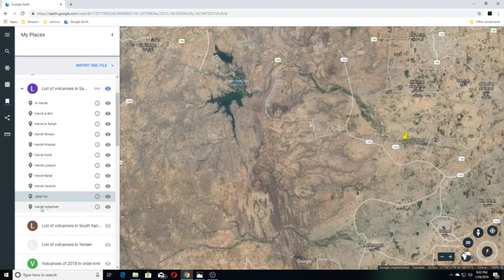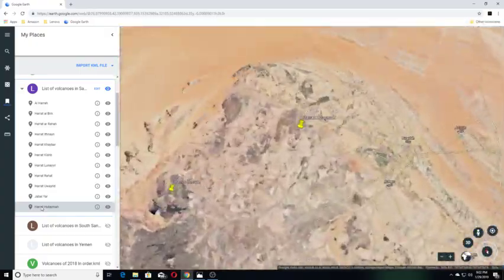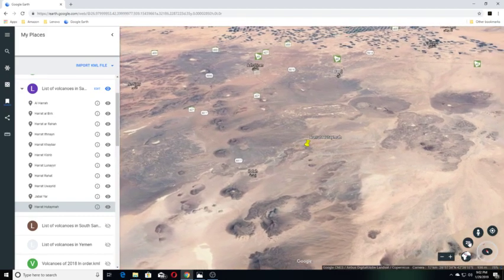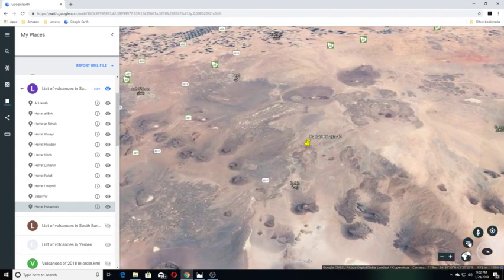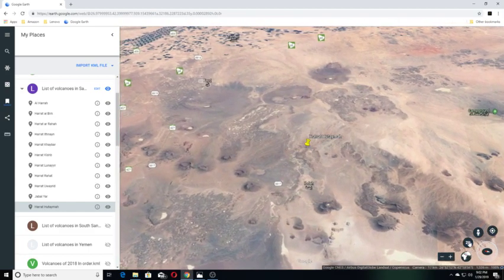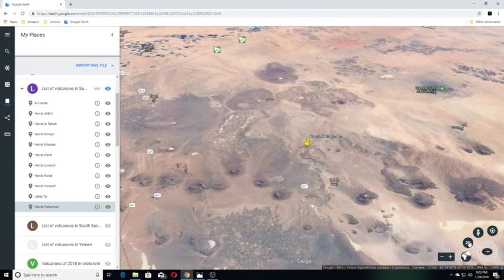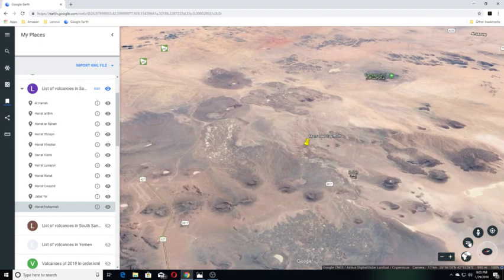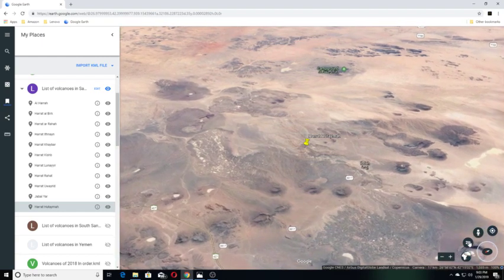Moving on to the next one: Harat Hutaima is a volcanic field — a Quaternary alkali basalt volcanic field that is rich in tuff cones and ultramafic xenoliths, found by Harat Thornbear in 1990. It lies northeast of the trend of the main lava fields of Saudi Arabia and is one of the smaller fields. An argon date of 1.8 plus or minus 0.05 was obtained from a lava flow cut by a tuff ring.